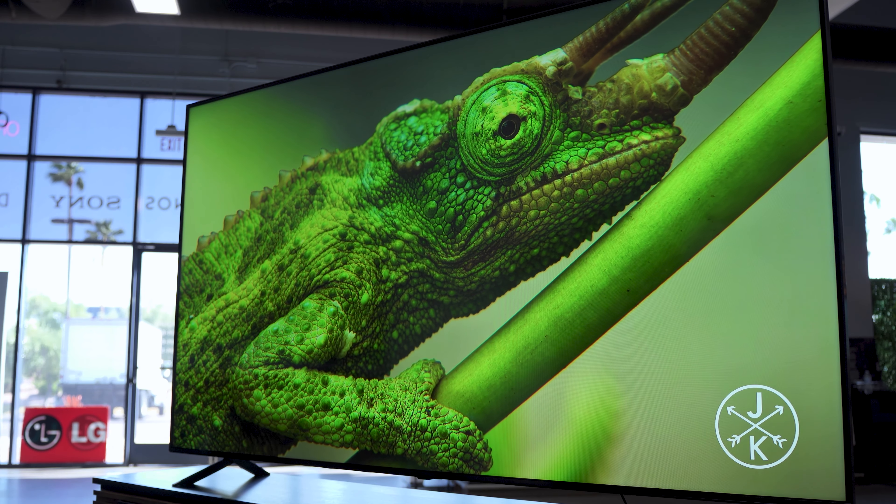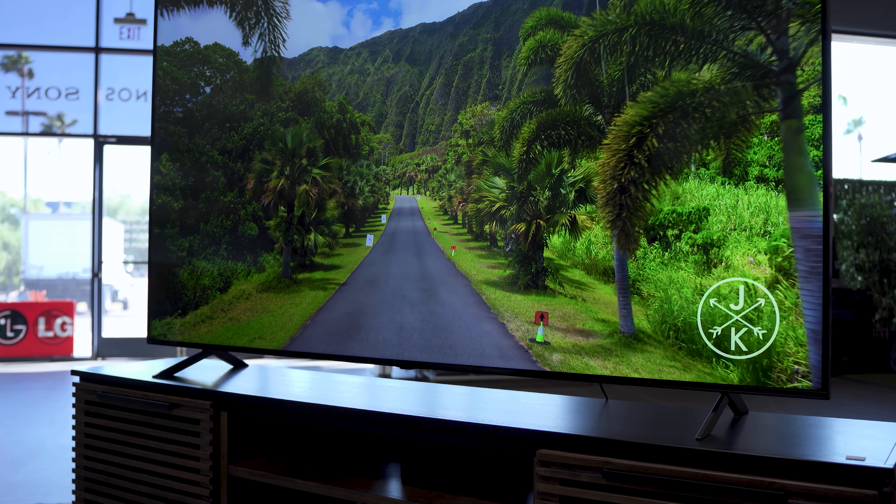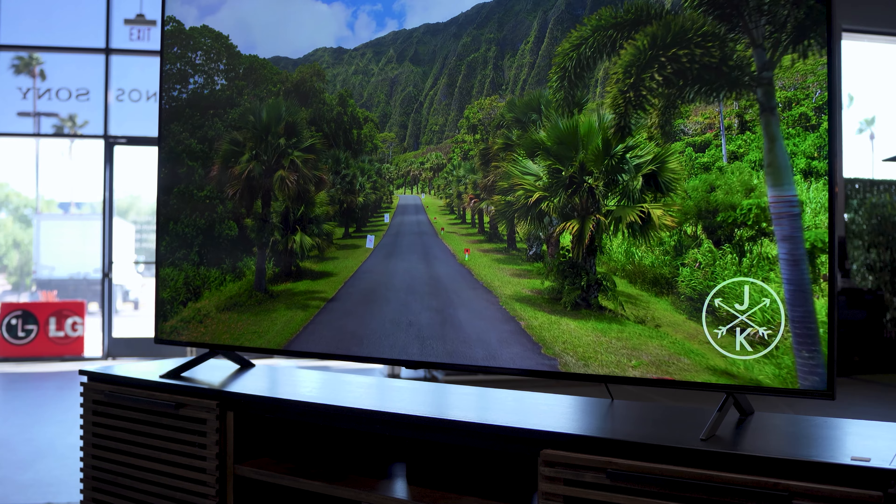This TV also has VRR — variable refresh rate — giving you up to 120 Hz depending on your content, with the TV automatically selecting the best option. 120 Hz is very important for gamers using next-gen consoles, helping produce the image you're supposed to have. And if gaming isn't your thing but sports is, it helps with motion — things like a hockey puck or football traveling across the screen will be a lot smoother on this TV.